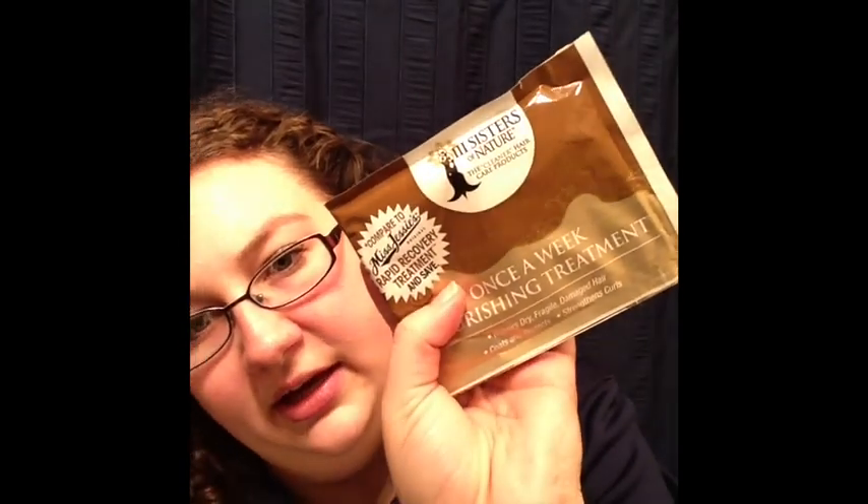Starting on the top, this is Three Sisters of Nature — it's a once-a-week nourishing treatment, probably like a moisturizing deep condition. It says it's compared to Miss Jessie's Rapid Recovery Treatment. Directions: shampoo and condition your hair, use a wide tooth comb to part damp detangled hair into sections, pour a generous amount into your palm, apply from roots to ends, leave in for approximately eight minutes and rinse out. You can repeat for severely dry and damaged hair. It's not quite the same as a deep conditioner since those are usually 20 to 30 minutes at least.